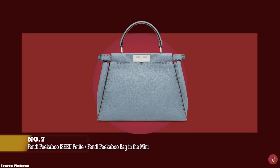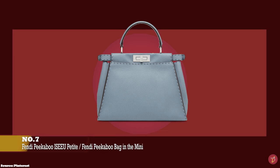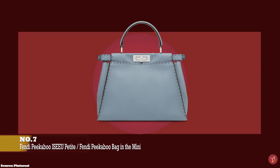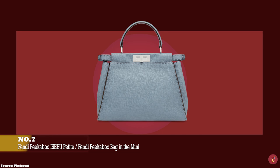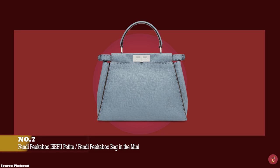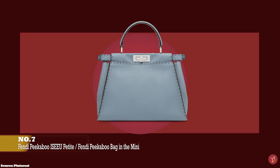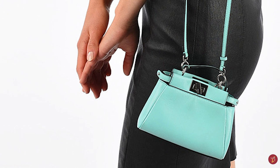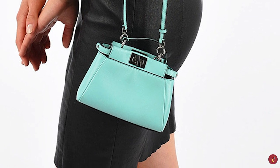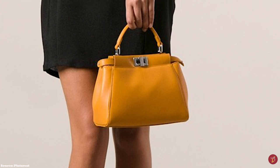At number seven we have the Fendi Peekaboo ICU Petite Bag, with prices starting at upwards of £2,850, and the Fendi Peekaboo Mini Bag with prices starting at upwards of £3,200. The Fendi Peekaboo Bag debuted on the runway for the Spring/Summer 2009 collection and was created by Silvia Venturini Fendi, the granddaughter of Adele and Eduardo Fendi. It was envisioned as a timeless heirloom — a classic that can be passed on to the next generation — and Fendi has reimagined it season after season, solidifying its appeal to women from all generations.